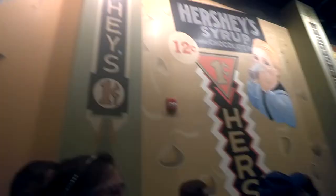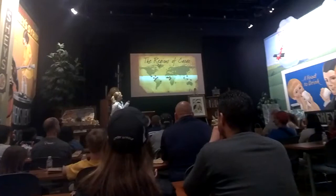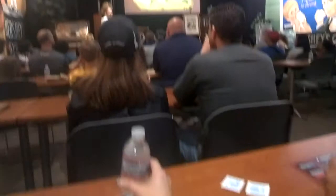Cacao trees grow 20 degrees north or south of the equator, in the rainforest regions of Central and South America, Central Africa, and Indonesia — all those brown spots where cacao is being produced right now.